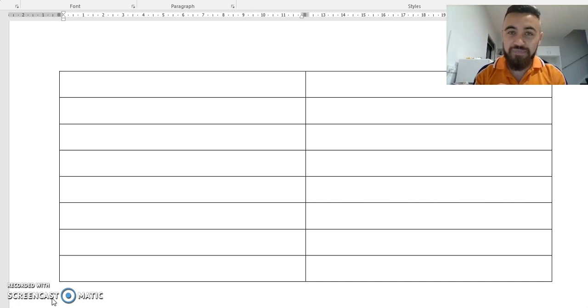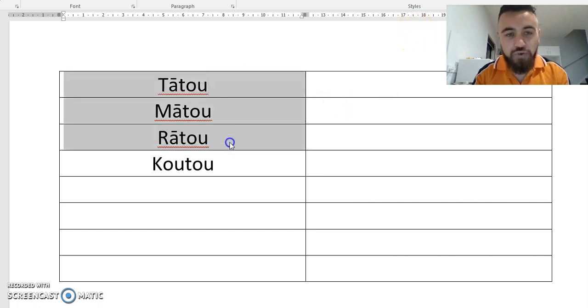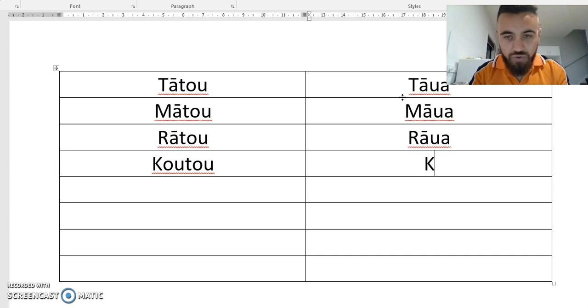So we have Tato, Mato, Rato and Kutu — those are the words that all relate to three or more people. And the similar words are Tawa, Mawa, Rawa and Korua.